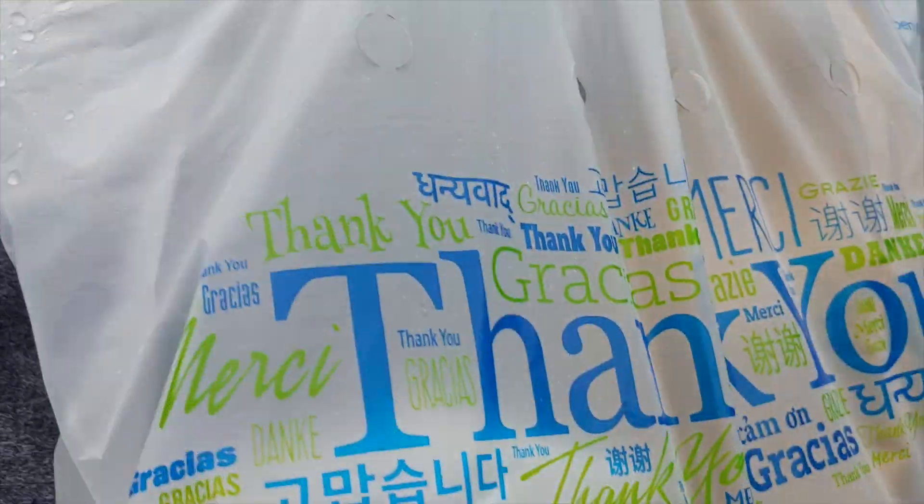We just picked up at a restaurant called Haystack — order right here, ready to go. I'm going to go ahead and drop this off, and hopefully it'll stay busy and we'll keep getting these awesome orders.